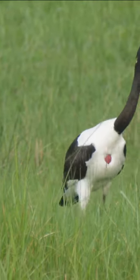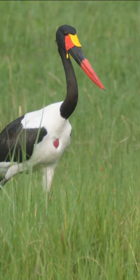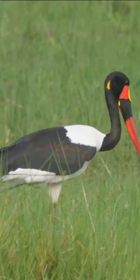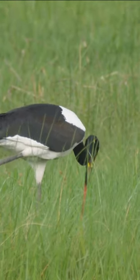The saddle-billed stork is a striking and impressive bird species native to sub-Saharan Africa. Its most distinctive feature is the vivid and colorful saddle on its bill, which resembles a vibrant shield and lends the bird its name.